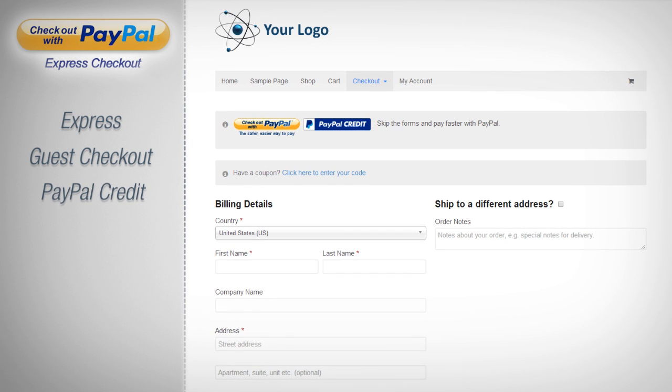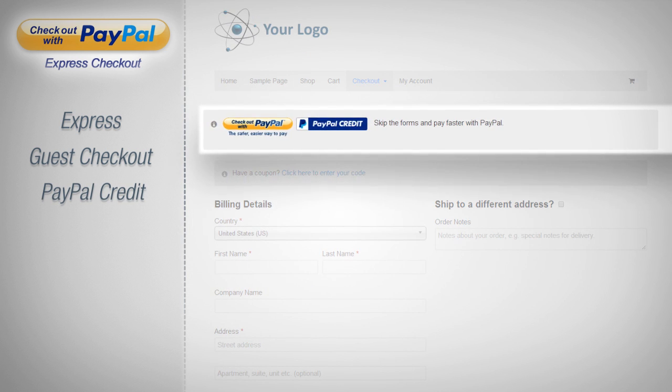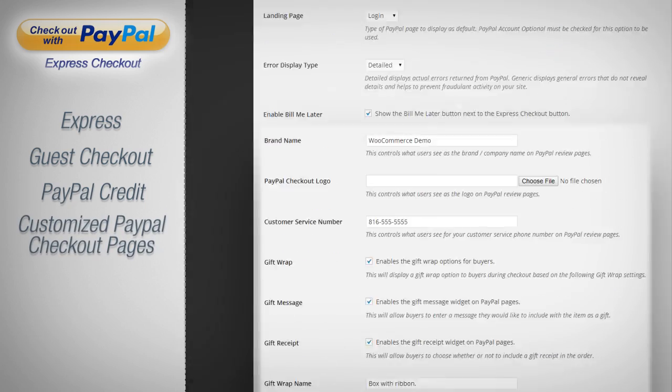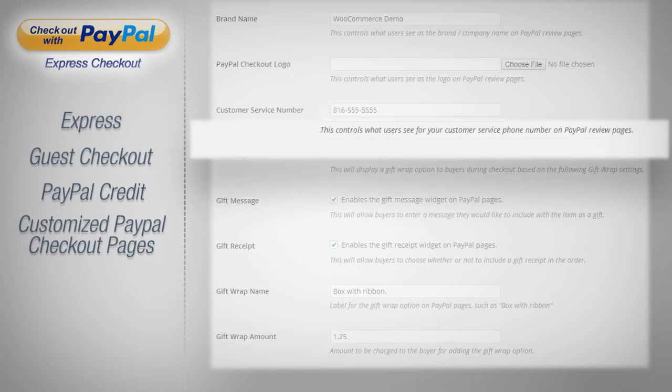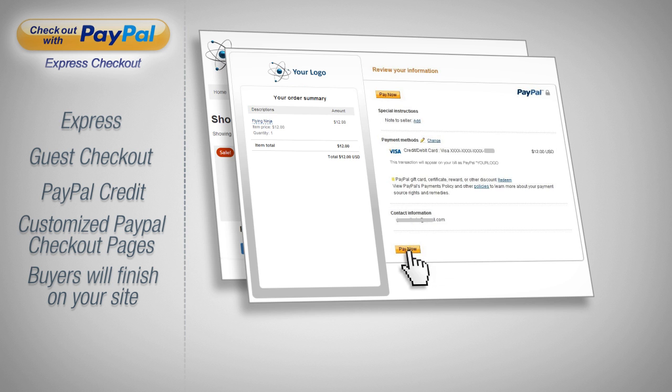Offer financing to your buyers at no risk to you with PayPal Credit as an individual payment option on your site. Customize PayPal checkout pages with your brand name, customer service phone number, gift wrap options, and more. Buyers will always finish on your site as opposed to getting stranded at a PayPal thank you page.